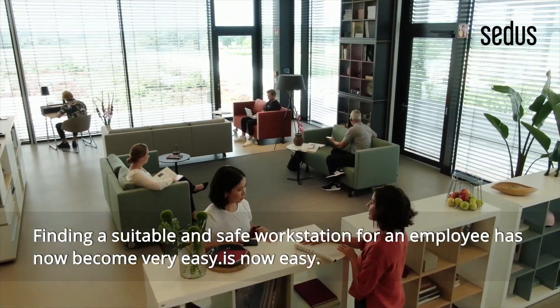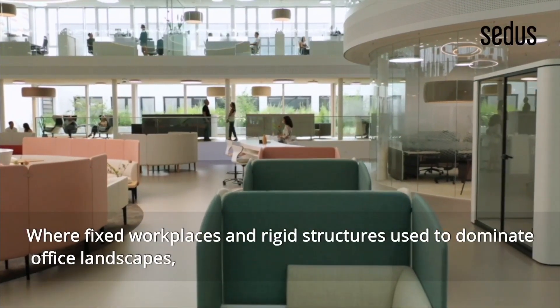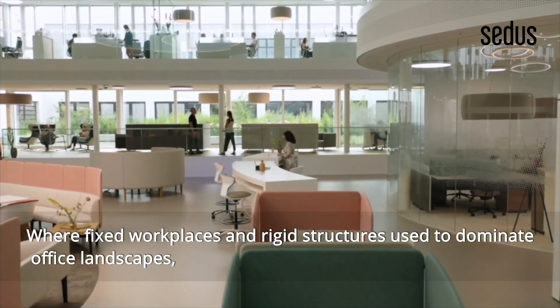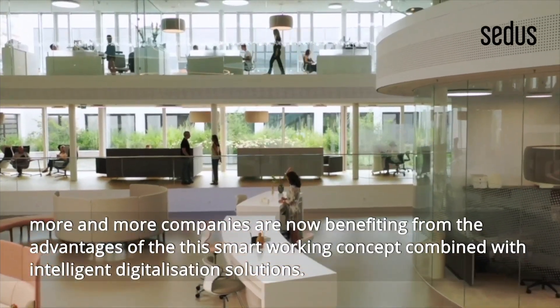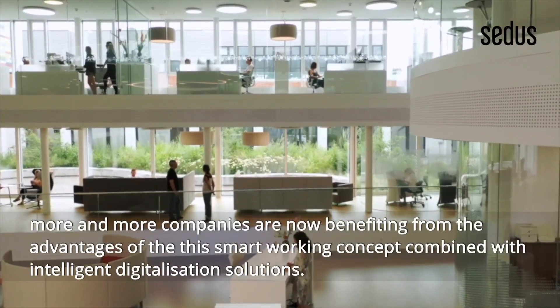Finding a suitable and safe workstation for an employee is now easy. Where fixed workplaces and rigid structures used to dominate office landscapes, more and more companies are now benefiting from the advantages of this smart working concept combined with intelligent digitalization solutions.